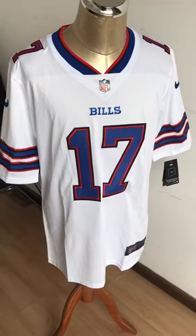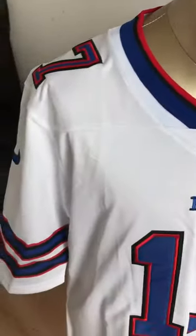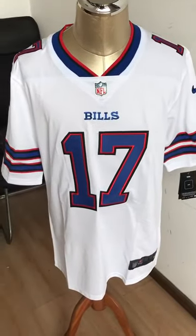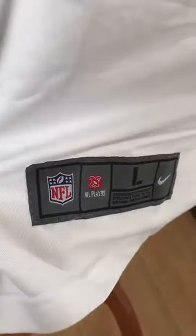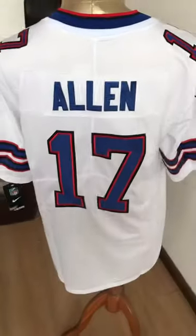Look at the front part — it is made entirely by fabric. The logo, numbers, and the sales tag are all stitched. There is also an antique tag here. This is number 17.